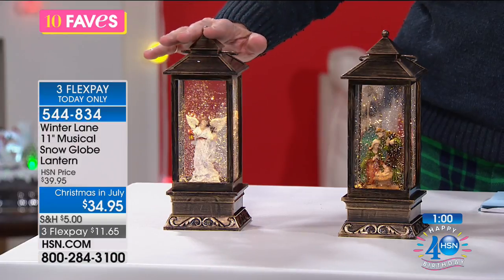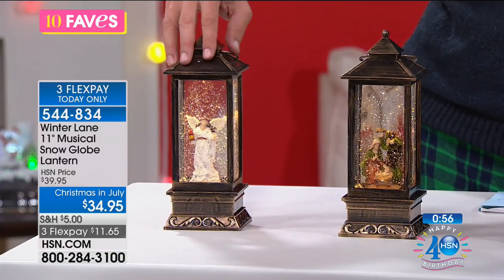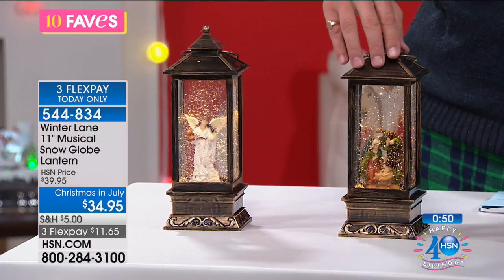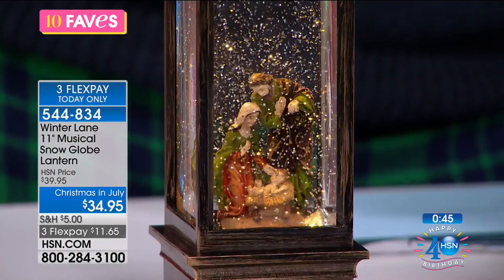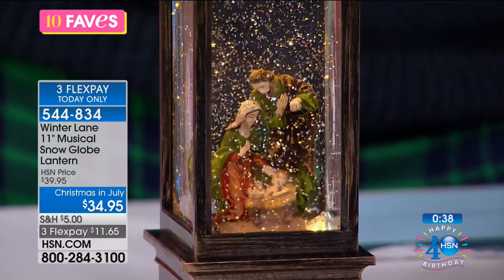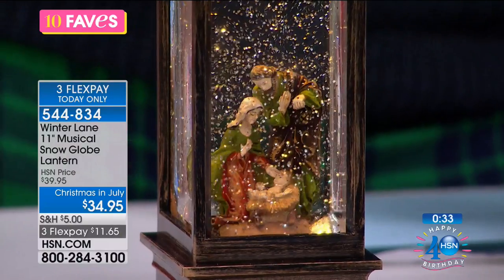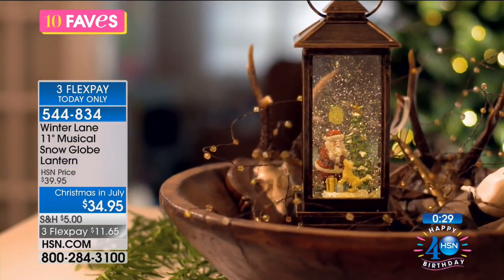By the way, the Xbox is completely sold out from the last hour. Back to the snow globes — we have the guardian angel, the nativity scene, Old Saint Nick with the Christmas tree, and the Christmas snowman scene. They are stunning, very realistic — even without the flakes flowing, there's a beautiful illumination inside. Can we bring the lights down? Eleven dollars and sixty-five cents flex pay.